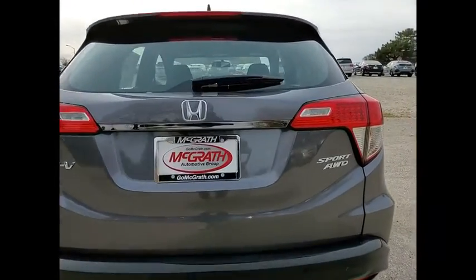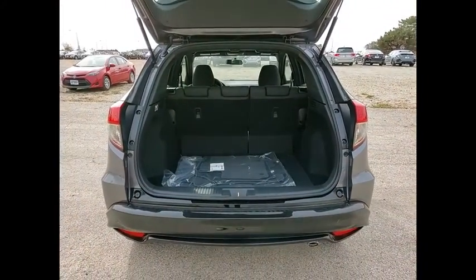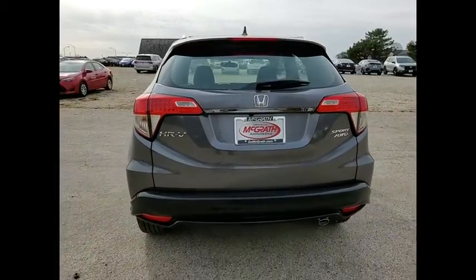Here are some of this vehicle's great options: tire pressure monitor, all-wheel drive, aluminum wheels, rear spoiler, brake assist, traction control, stability control, daytime running lights, engine immobilizer, four-wheel disc brakes.